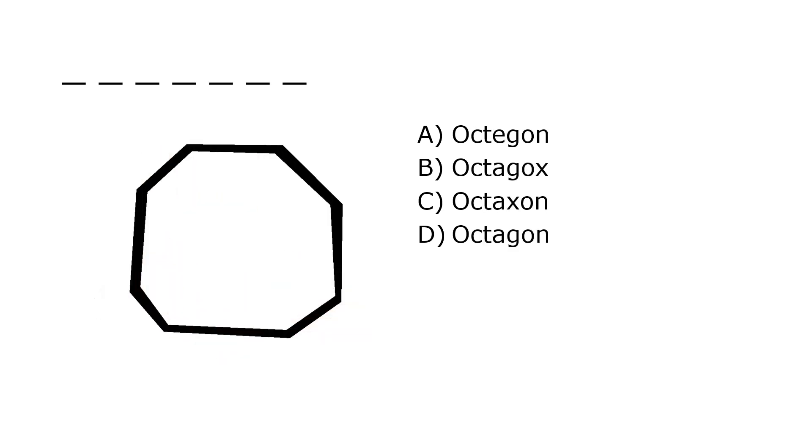What is it? A. Octagon, B. Octagox, C. Octaxon, D. Octagon. Our correct answer is D. Octagon.